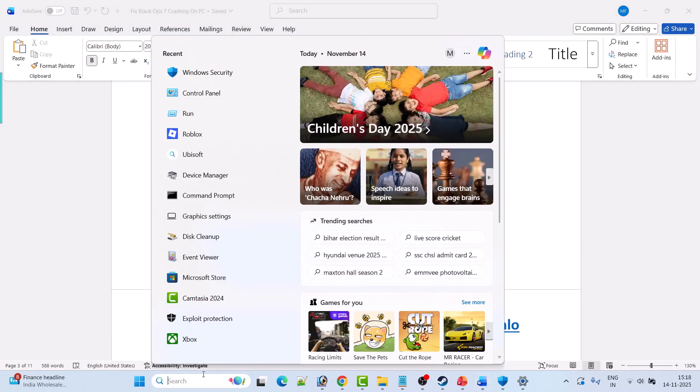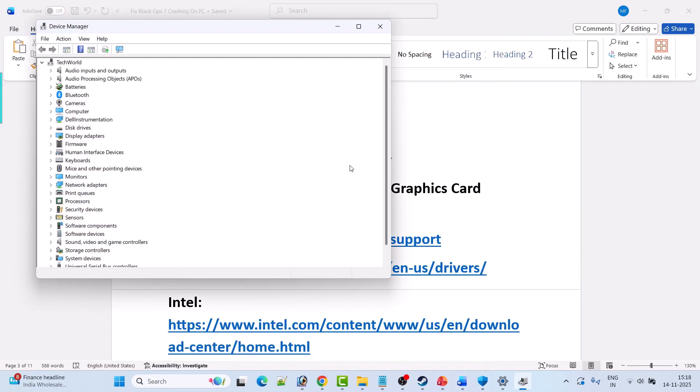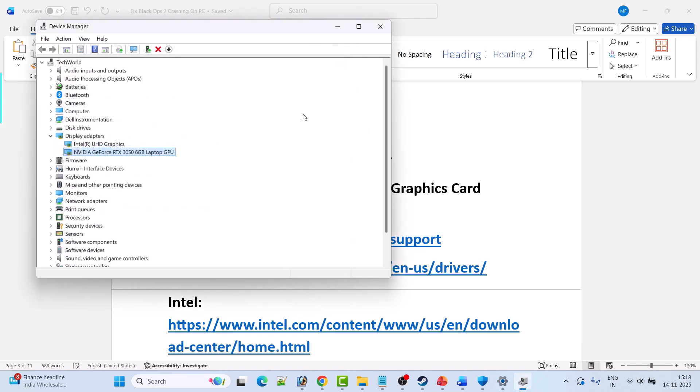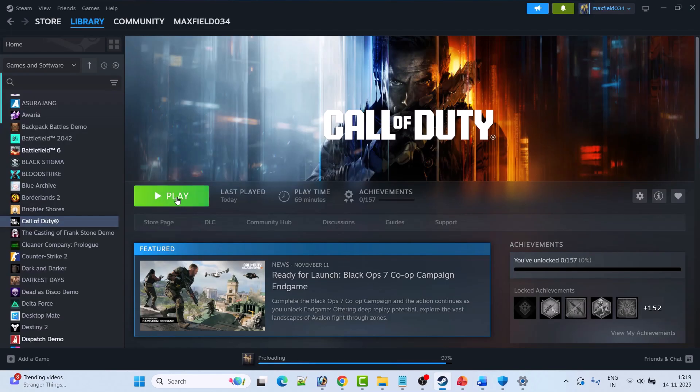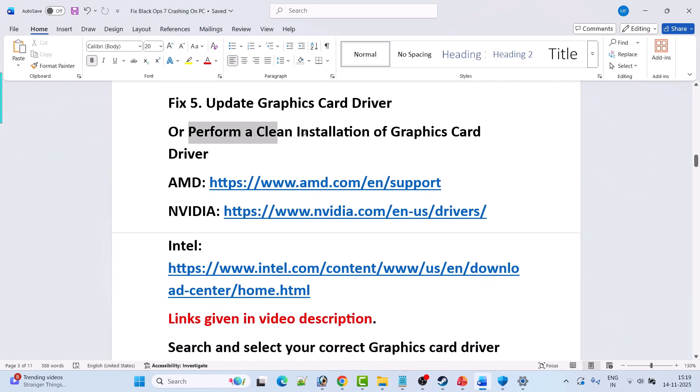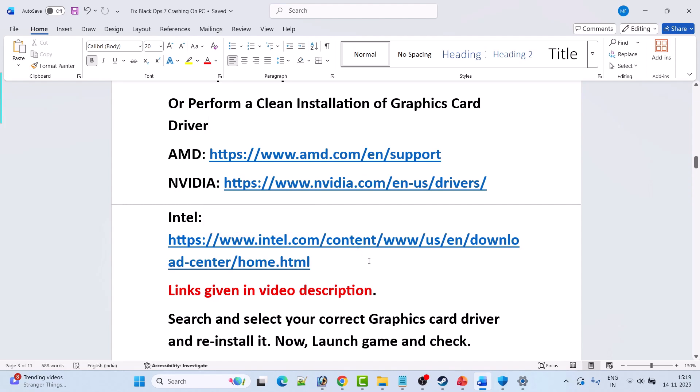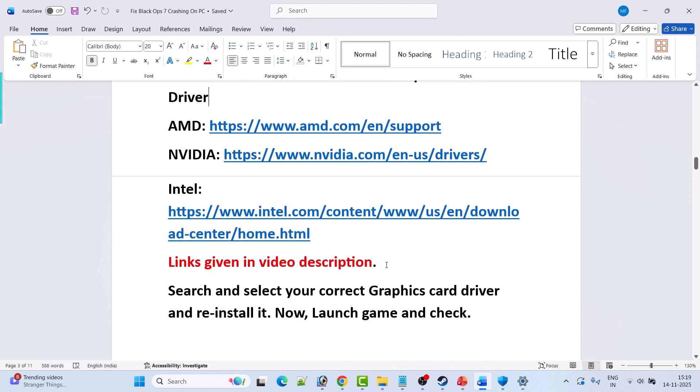Fix 5 is to update your graphics card driver. In Windows Search, type Device Manager and open it. Expand Display Adapters, right-click your graphics card, and select Update Driver, then Search Automatically for Drivers. If that doesn't work, perform a clean installation: go to the AMD, NVIDIA, or Intel website depending on your GPU. Links are provided in the video description. Search for your correct driver version and reinstall the latest one.